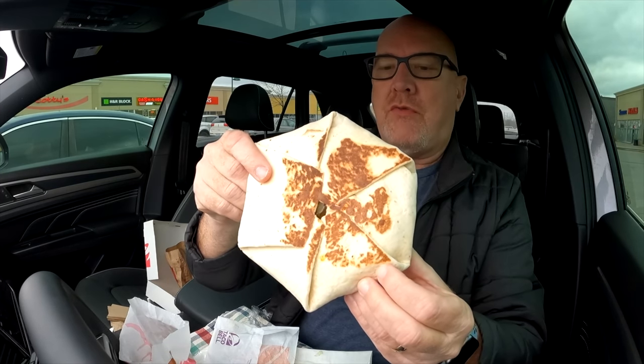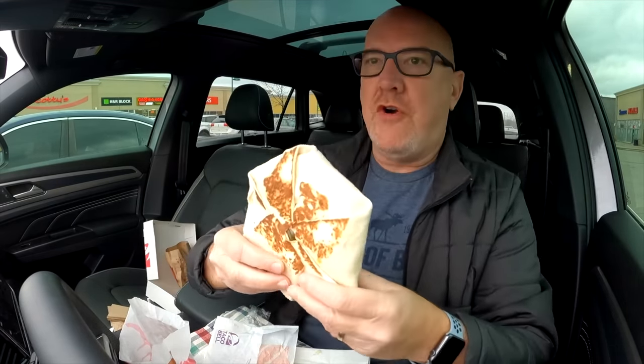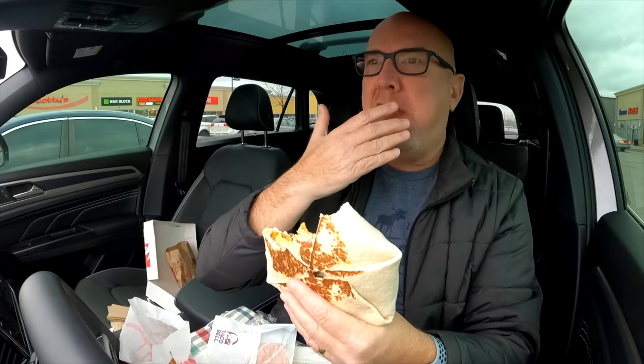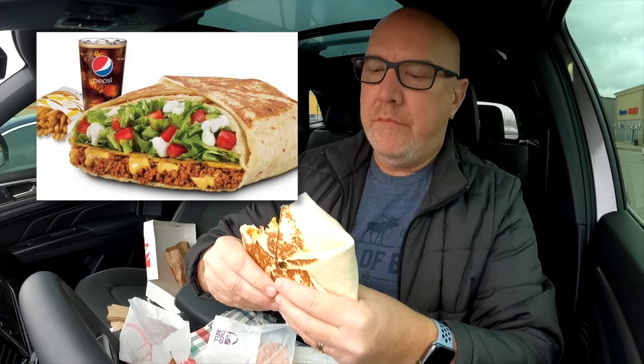There is your Triple Double Crunchwrap, all nicely folded in, nicely toasted. Let's go in for that awesome first bite. It's still warm. It's pretty good. I'm thinking that the Crunchwrap Supreme just has more vegetables in it and it's just a bit bigger thickness-wise — it's been a while, so I'll have to watch an old video or something.